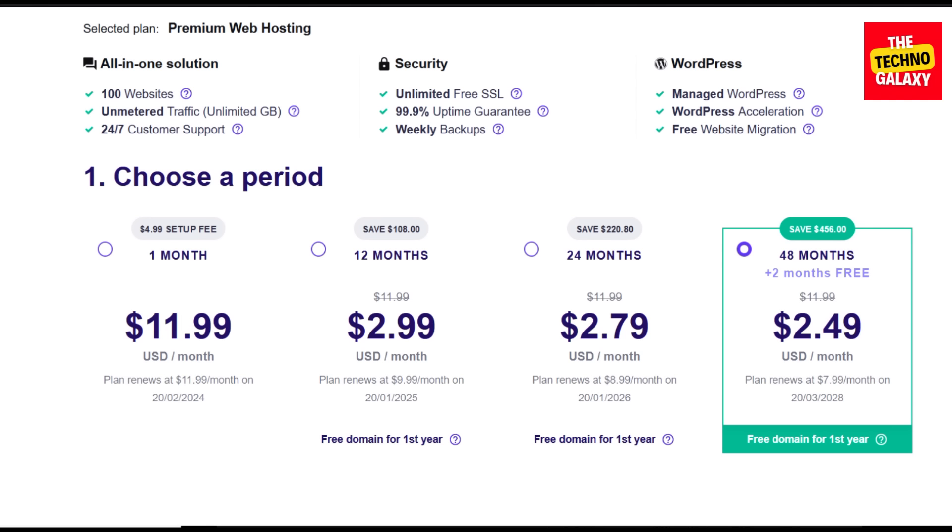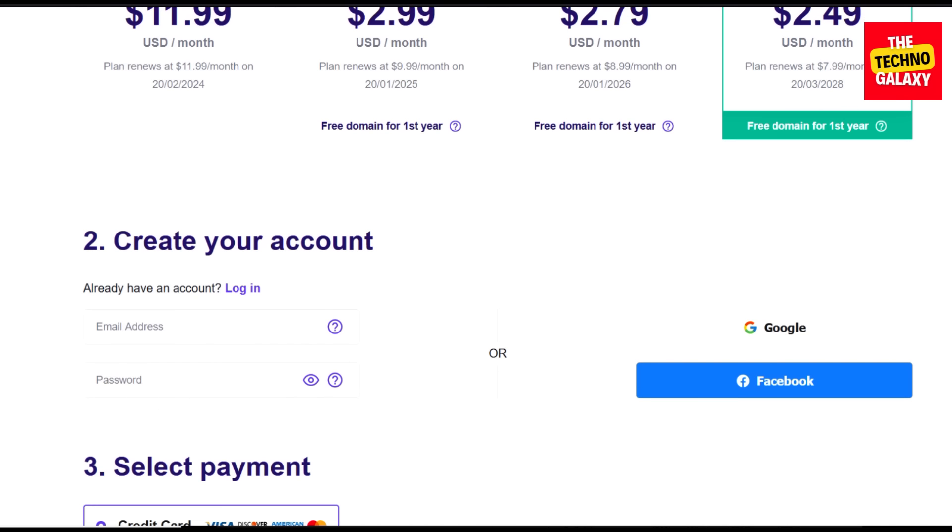For example, if you want to get the 48 months plan for getting the highest discount, all you have to do is just select this plan and then scroll down a little, and then you can see the option of entering your coupon code here.